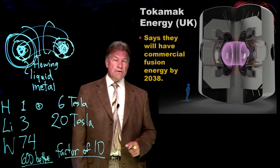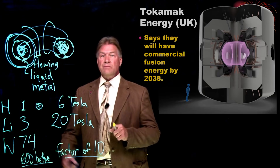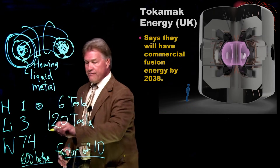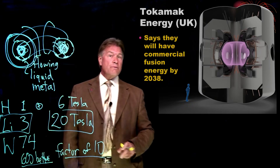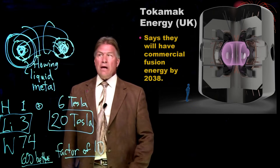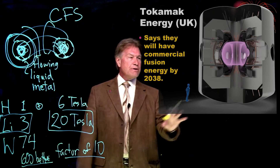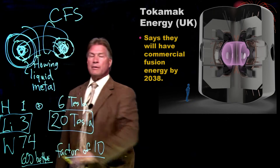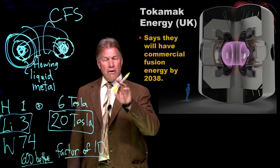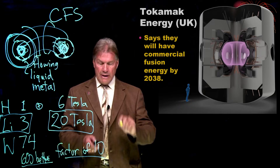I'm working with several commercial companies. One recently awarded a major U.S. government grant called the Milestone Based Fusion Grant is Tokamak Energy. They're going to be using liquid lithium and these high-field tapes, and I think they have a reasonable chance of success — as do the investors going into it. They say commercial fusion by 2038. There's another company, Commonwealth Fusion Systems in the U.S., also funded from the same work, with very similar goals — also using high-field tapes and lower atomic number materials. I think magnetic fusion energy, while we have not yet created more energy out than in, has a higher potential to end up being a fusion energy breakthrough that might power your home someday.